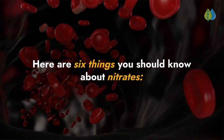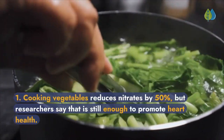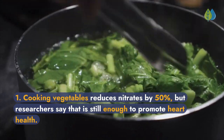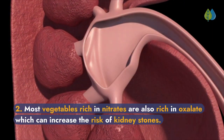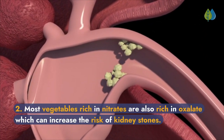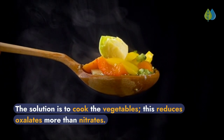Here are six things you should know about nitrates. First, cooking vegetables reduces nitrates by 50%, but researchers say that is still enough to promote heart health. Second, most vegetables rich in nitrates are also rich in oxalate, which can increase the risk of kidney stones. The solution is to cook the vegetables, as this reduces oxalates more than nitrates.